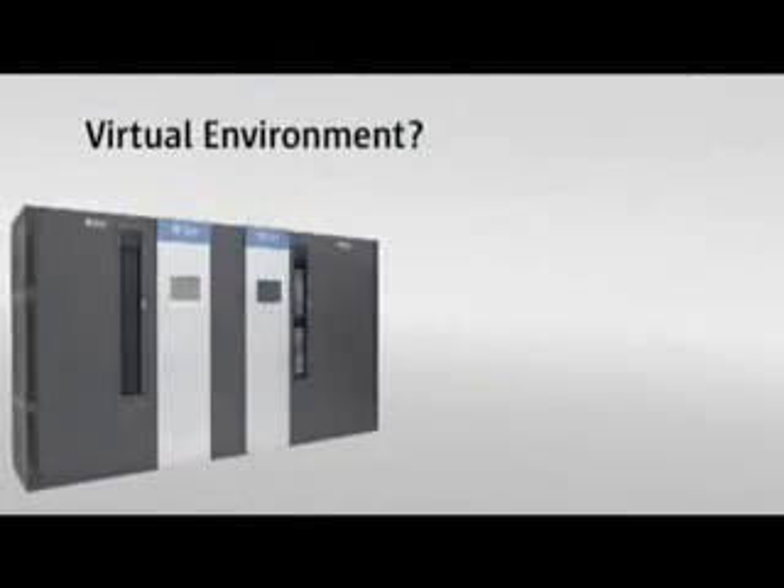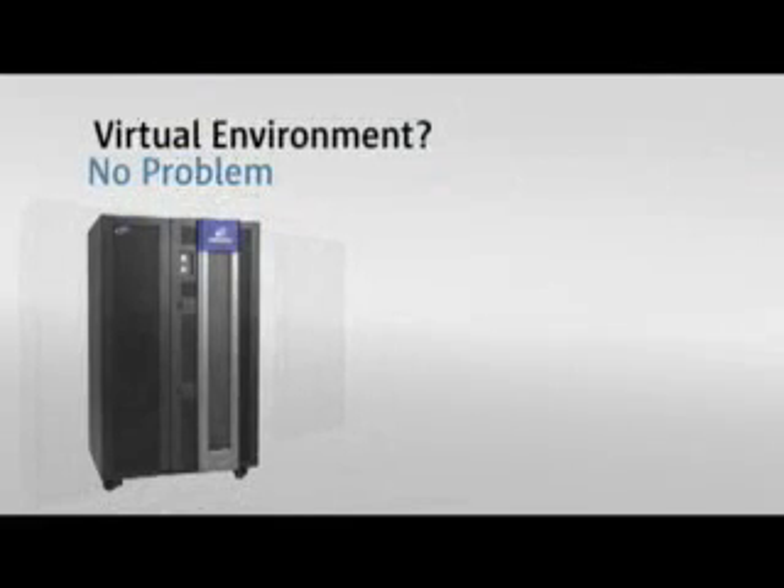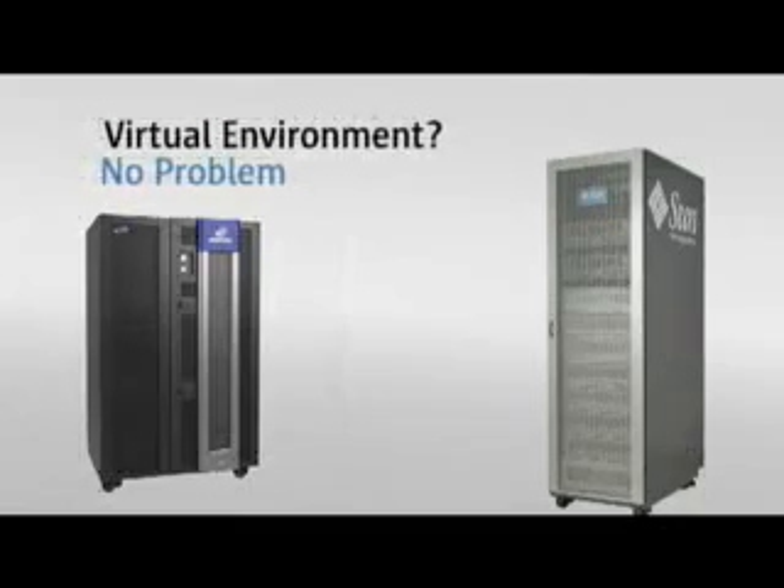Virtual environment? No problem. Use the SL3000 with the StorageTek Virtual Storage Manager system or StorageTek Virtual Tape Library systems.